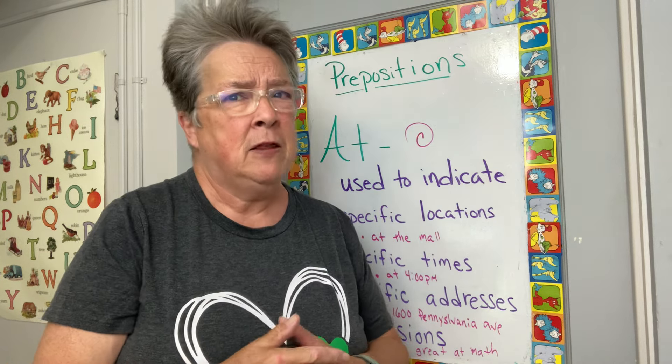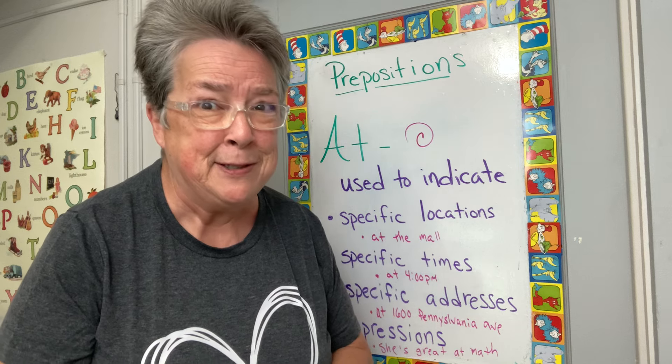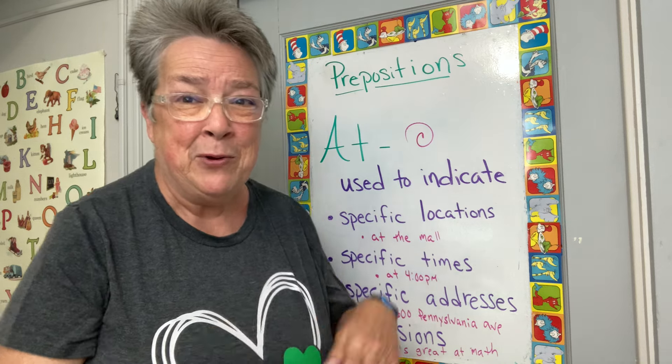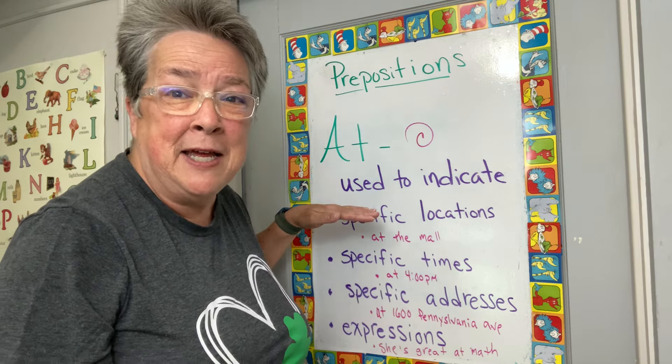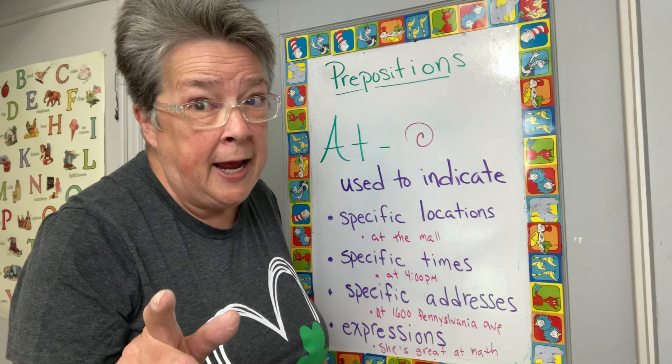We are going to take a look at three prepositions. The first one is 'at' — A-T. The preposition 'at' has its own symbol; it's on your phone. At is used to indicate four different things. Are you ready to learn?